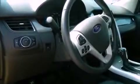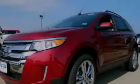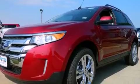Features include air conditioning, cruise control, full power accessories, privacy glass, the advanced track stability control system, side impact airbags, a keyless entry system, and alloy wheels.